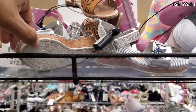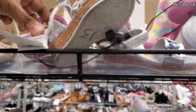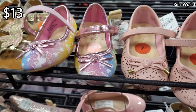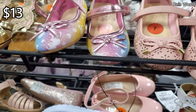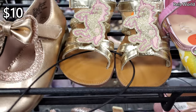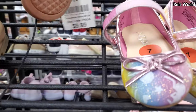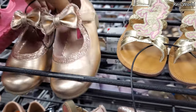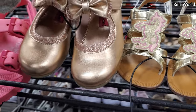I want to say this is by Carter's on top for $13. I feel like most of them are $13. More ballerina flats, only $13. This one has a unicorn, by OshKosh for $10. One with the bow right in the front — no price on it.